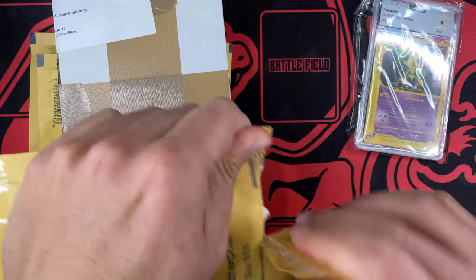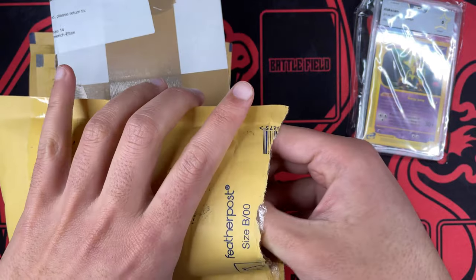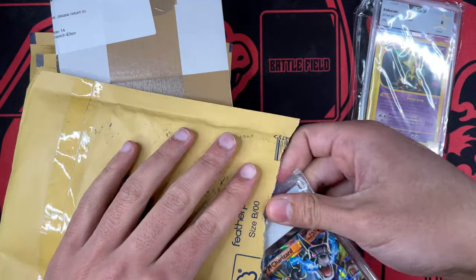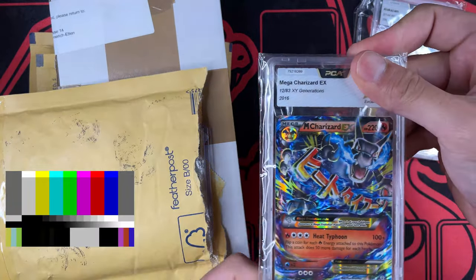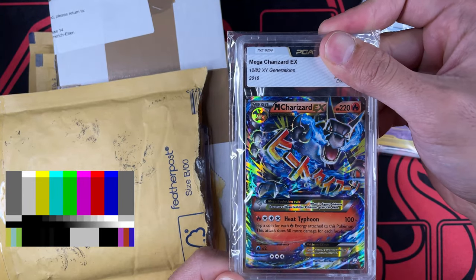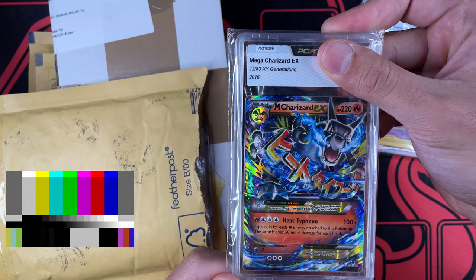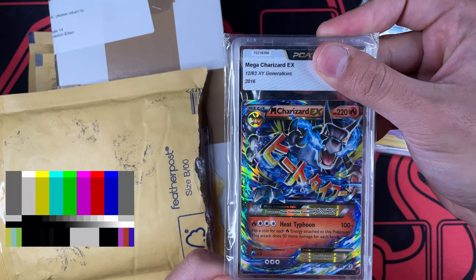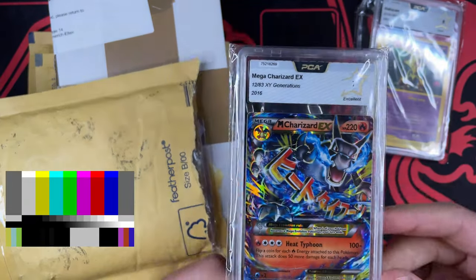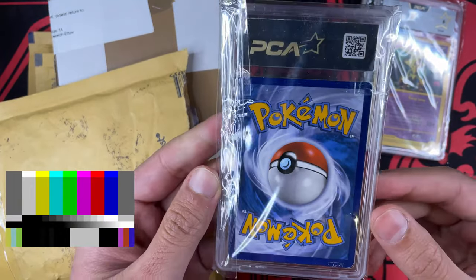That's the first one of today's mail opening. Let's go with the second one. I didn't remember that I had the card from Wizard of the Coast on this one. And this one is also a nice one — there are more cards inside. This is from PCA as well. This is a Mega Charizard EX from Generations. We've been opening a lot of Celebrations, and Generations was the 20th anniversary of Pokemon, the special set. Here we have the Generations card and it's a seven. Really good. Beautiful card — the Mega Charizard EX.